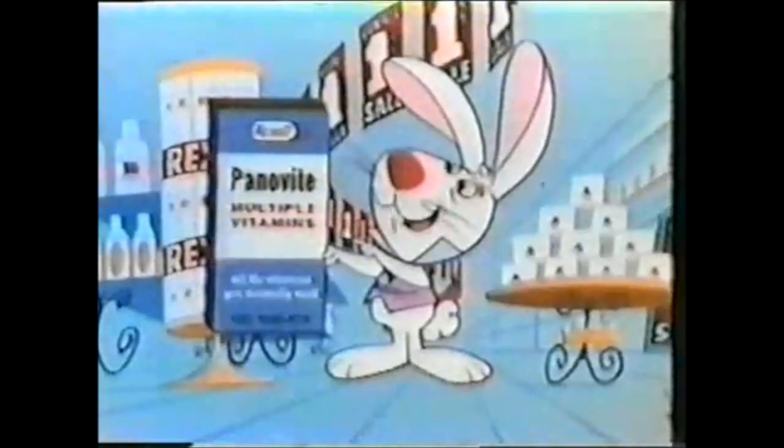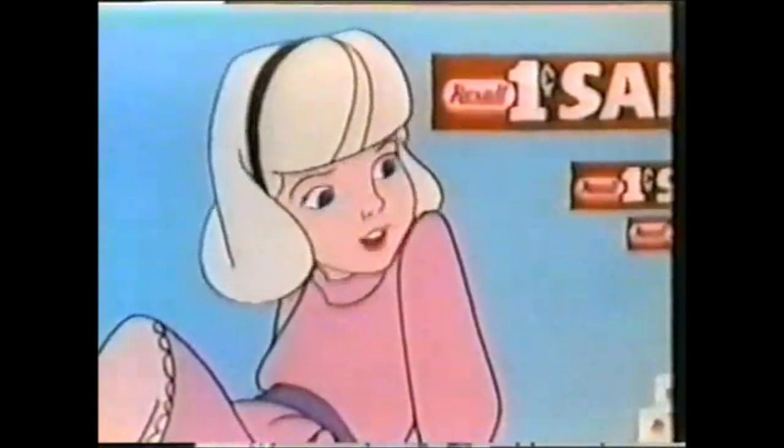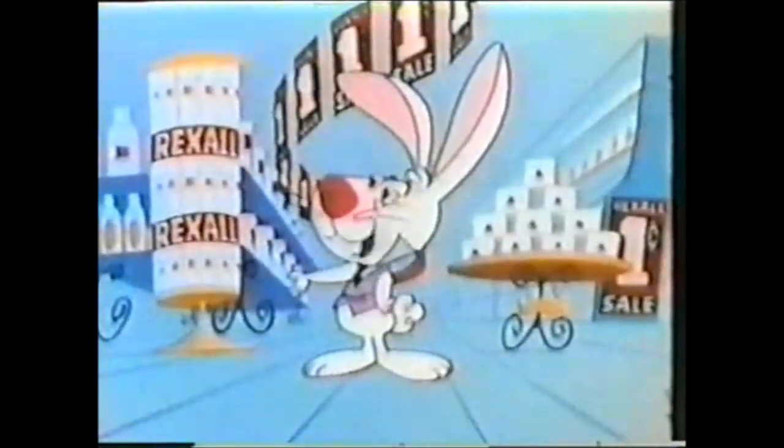Same thing with the hundred-tablet bottle of Rexall Panavite Vitamins — regular price $2.98, now two for just $2.99. And the regular 98-cent bottle of Caranome Hand Lotion, now two for only 99 cents. It's a wonderful game.